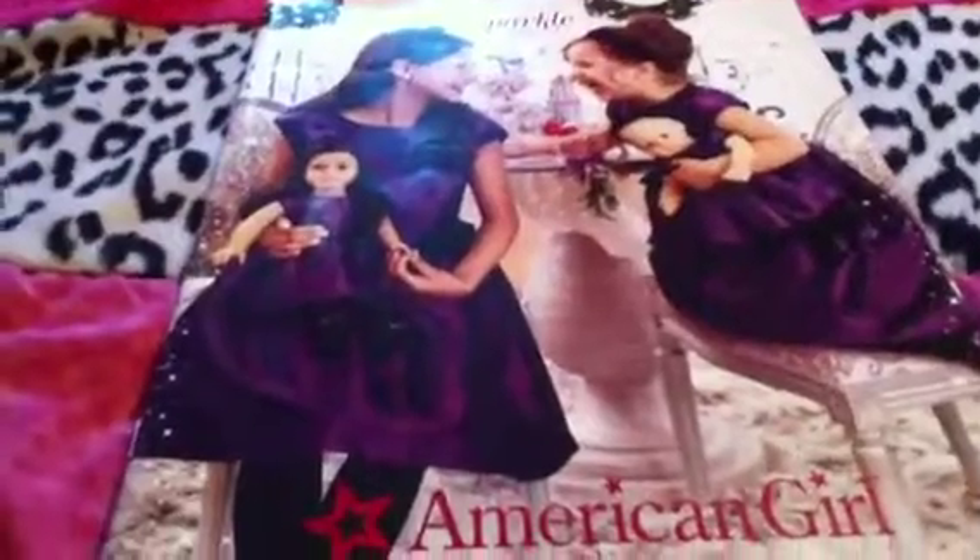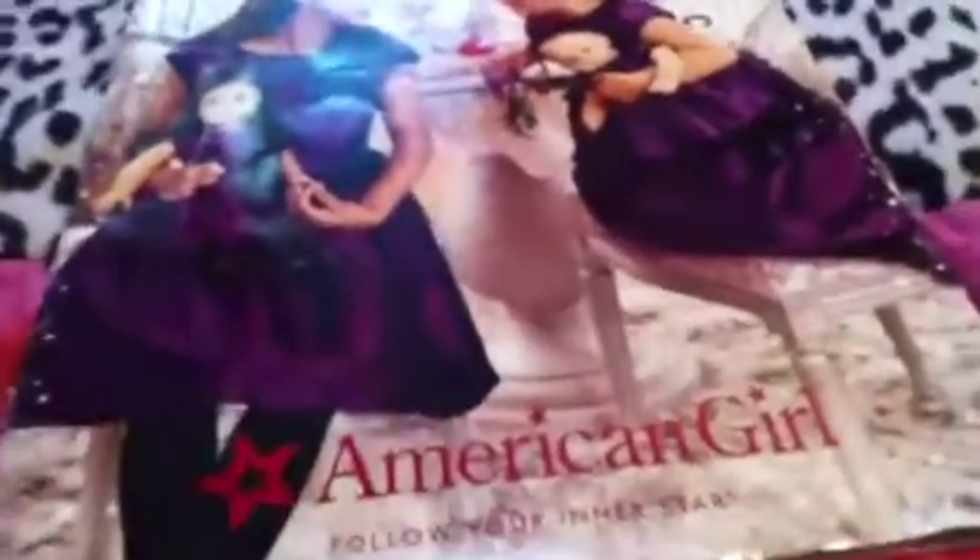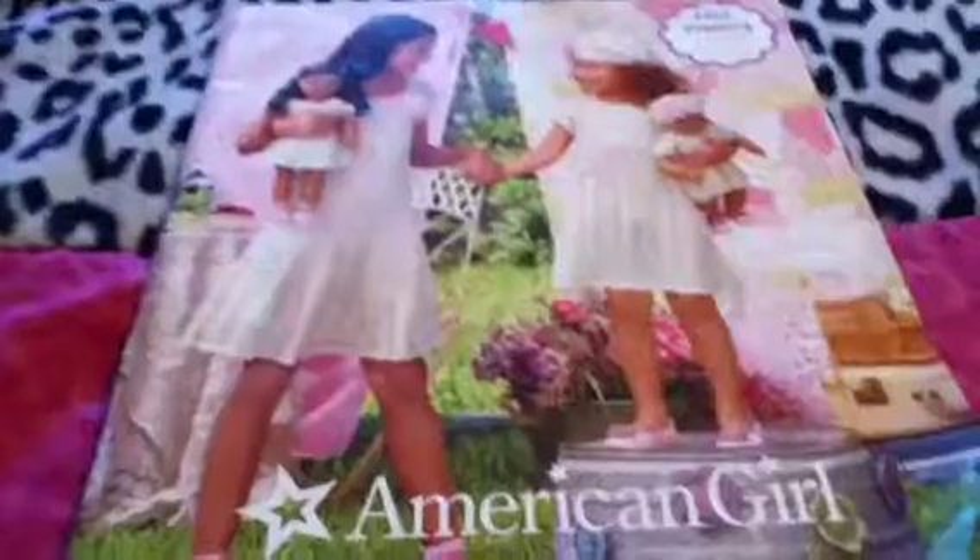This is probably my favorite catalog out of all of them — the Holiday 2012 one. It's noticeably bigger than all the other catalogs, and I just love it so much. Everything is Christmasy and so pretty; all the dolls are in Christmas dresses and fancy dresses. I'm also so obsessed with McKenna — I need her so badly. That's pretty much the holiday catalog, it's really big and definitely my favorite.